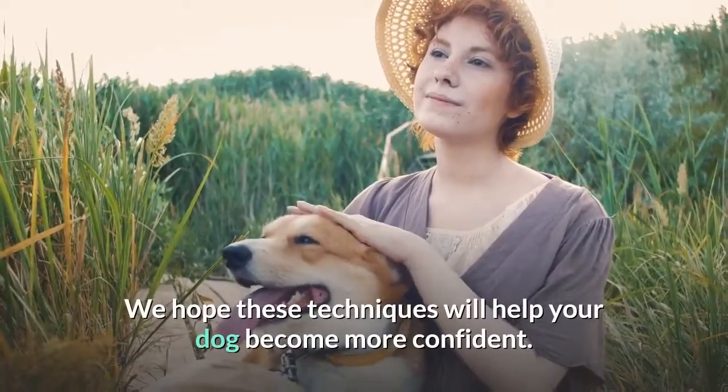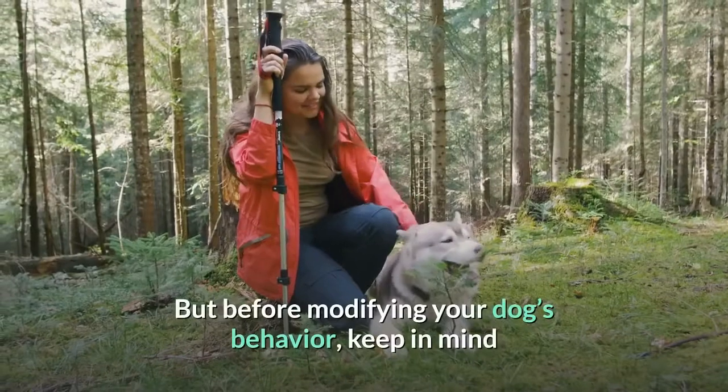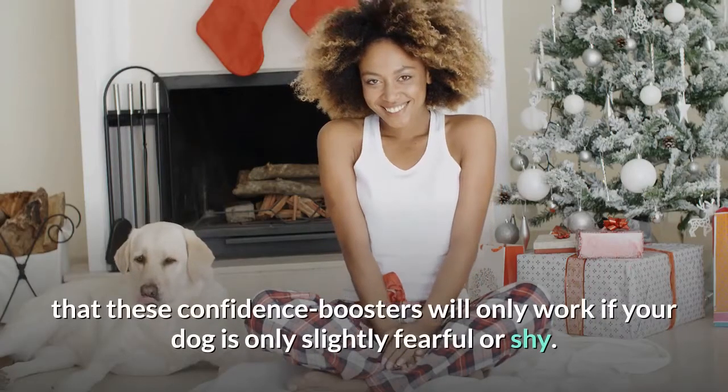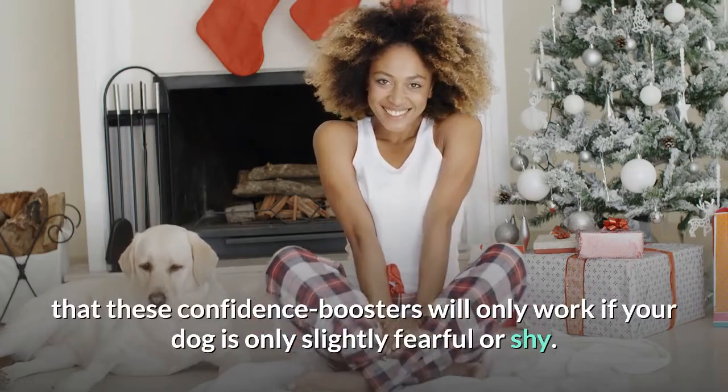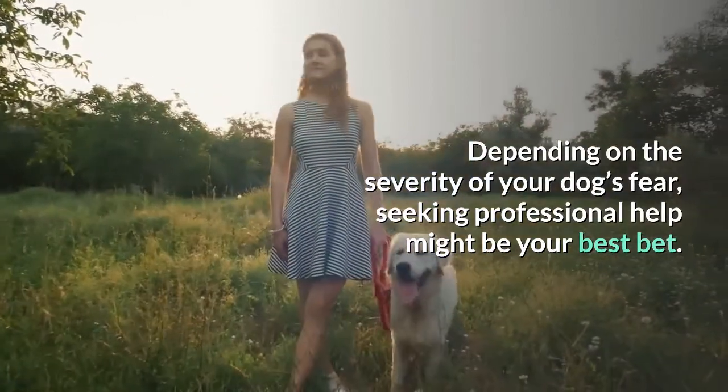We hope these techniques will help your dog become more confident. But before modifying your dog's behavior, keep in mind that these confidence boosters will only work if your dog is only slightly fearful or shy. Depending on the severity of your dog's fear, seeking professional help might be your best bet.